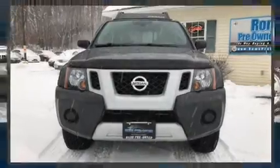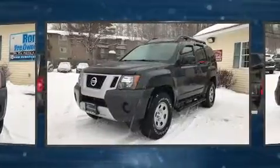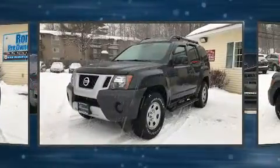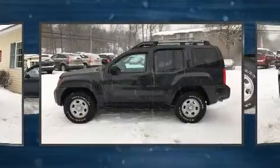Take command of the road in the 2011 Nissan Xterra. Smooth gear shifts are achieved thanks to the 4.0-liter 6-cylinder engine, providing a spirited yet composed ride and drive. 4-wheel drive allows you to go places you've only imagined.